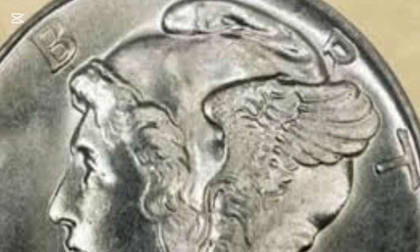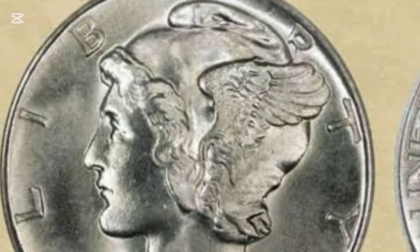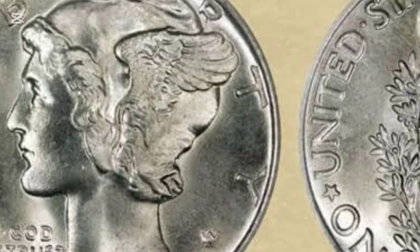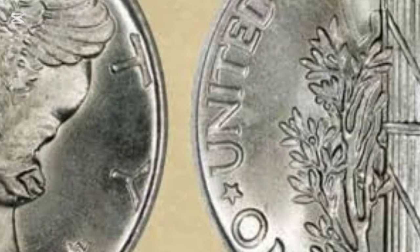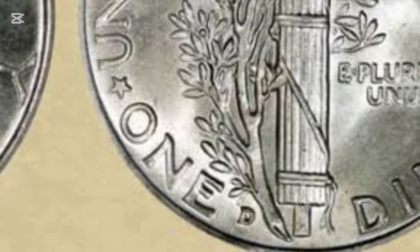Let's get into it. The story of the Mercury Dime begins in 1916 when the U.S. Treasury commissioned new designs for the 10-cent, quarter, and half-dollar coins. Artist Adolf Weinman was chosen to create the dime's design. But there was a twist — while people quickly called it the Mercury Dime, that name was actually a mistake.